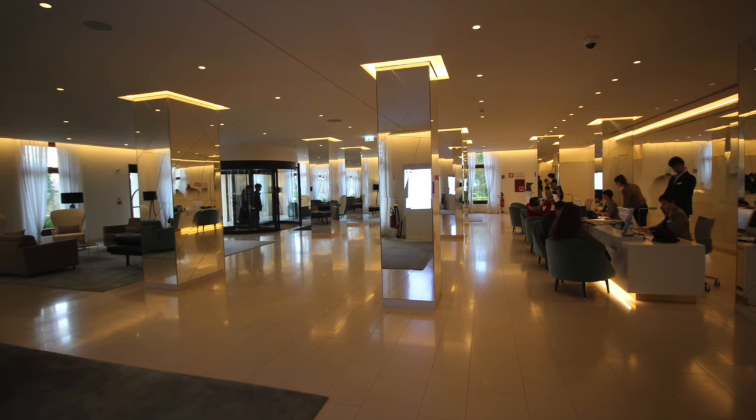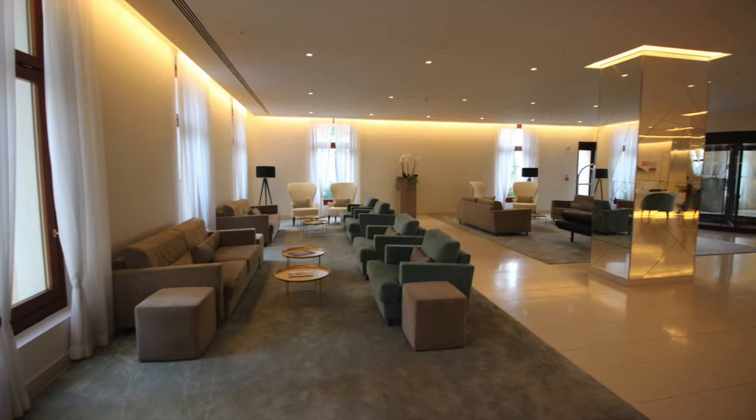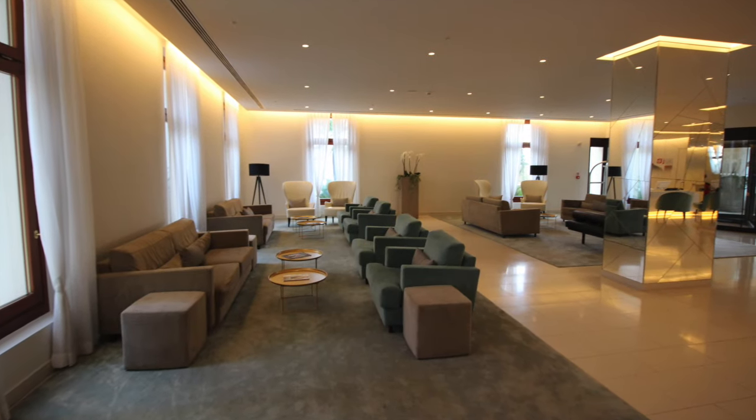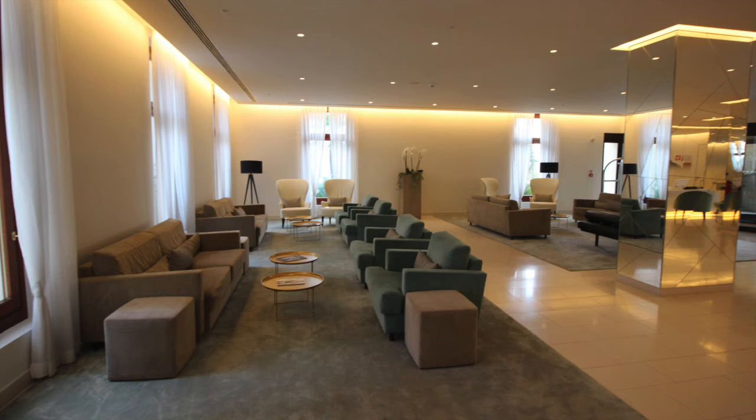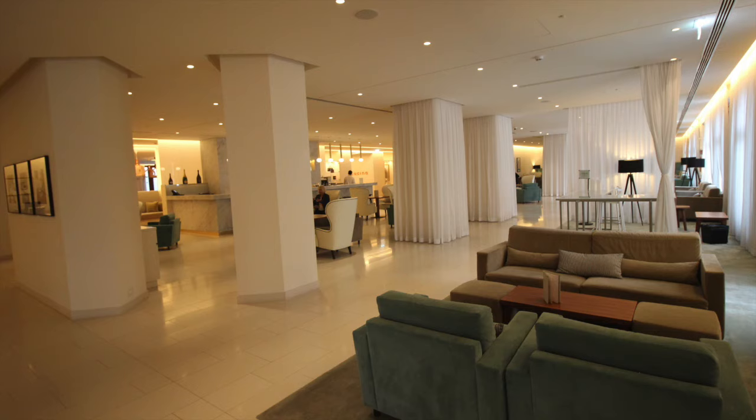So here is the lobby — modern and clean and well-lit, with lots of seating area. And there is a bar there, which did very well in the cocktail department.